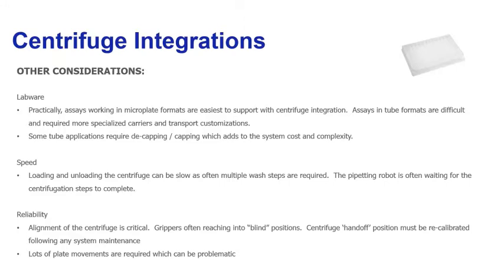With complete walk-away integration of a centrifuge, sometimes the process slows down — multiple centrifuge steps require picking a plate up, loading the centrifuge, waiting for the spin, then removing the plate back to the liquid handling robot. Oftentimes, because the assay is linear, the liquid handling robot is idle while centrifugation is taking place. So if speed is a concern, that needs to be taken into consideration.